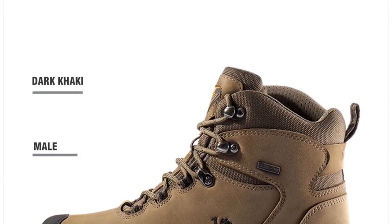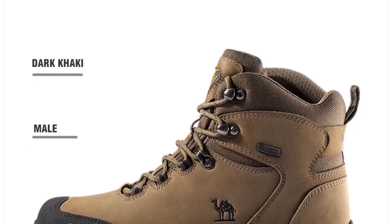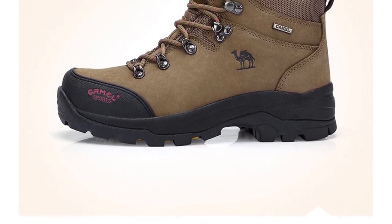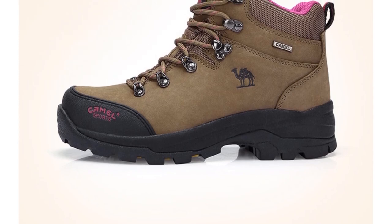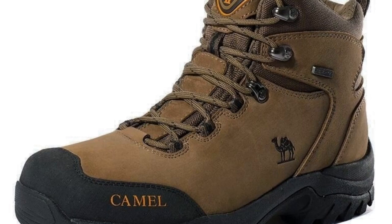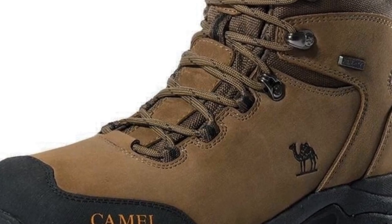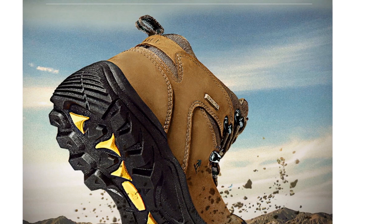Featuring genuine leather uppers, these shoes provide excellent durability and protection against the elements. The synthetic lining material enhances breathability and wicks away moisture, keeping your feet dry and comfortable throughout your adventures. The EVA insole offers cushioning and shock absorption, reducing fatigue and providing all-day comfort. With their waterproof feature, these hiking shoes offer reliable protection against wet conditions, ensuring your feet stay dry during hikes in various terrains.